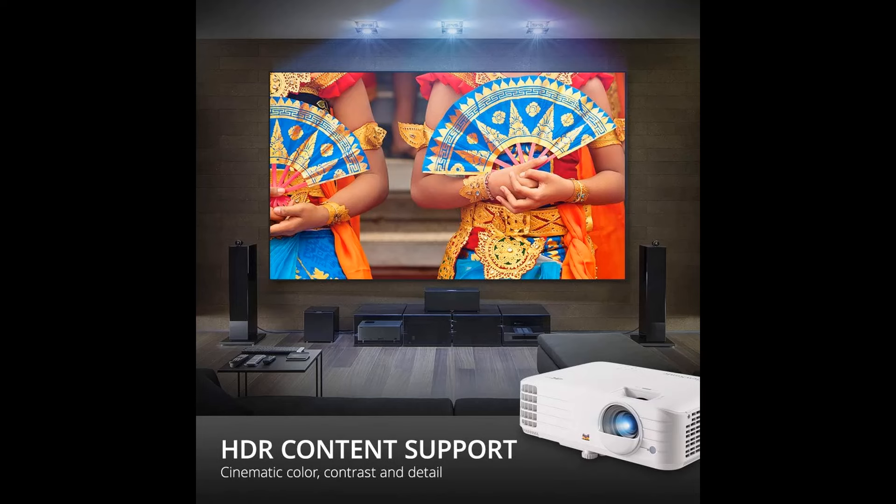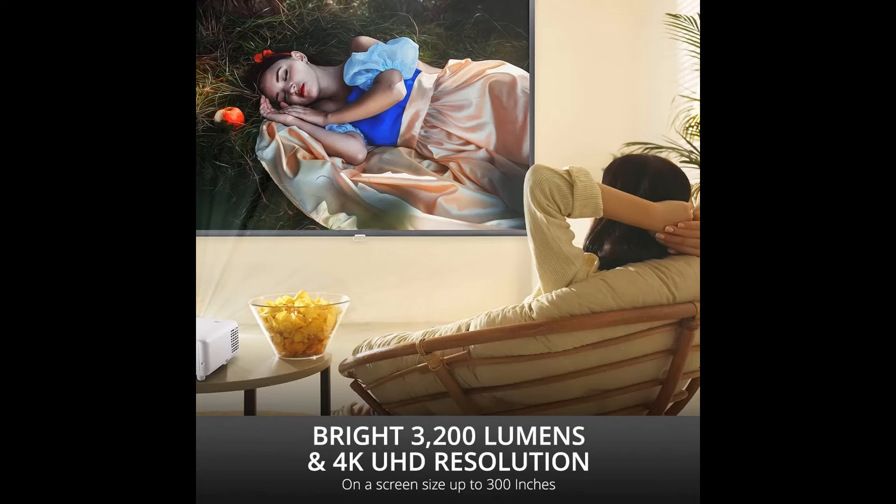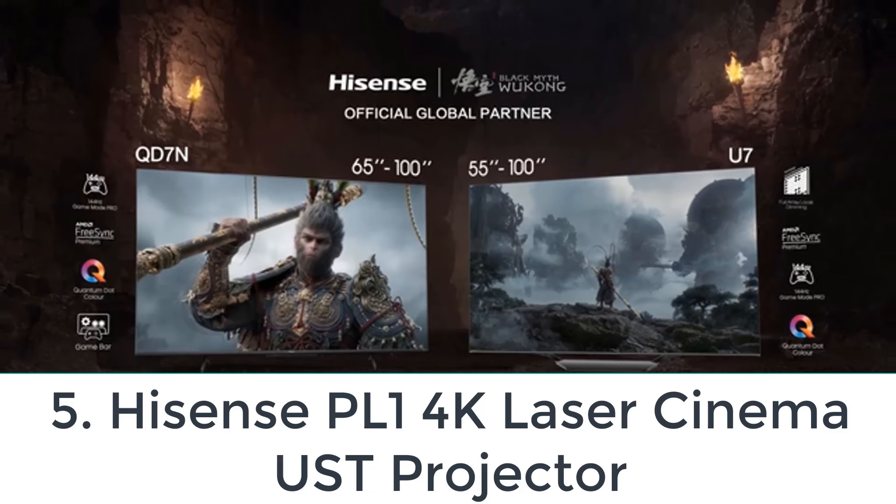Overall, this model does offer a ton of performance for the price and is a good budget pick for home theatre enthusiasts or gamers, but it's not for color purists.